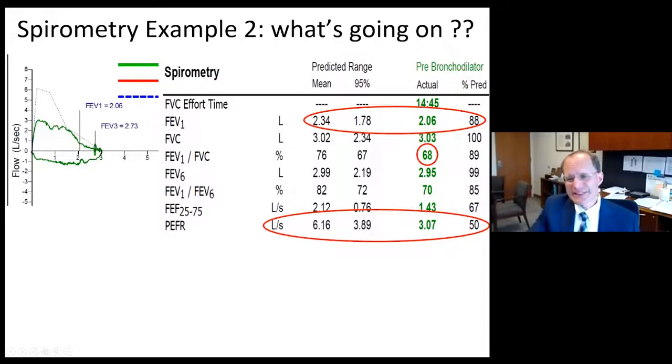The FEV1 is normal at 2.06, 88% predicted, and the ratio is nearly normal at 68%. So if we just look at FEV1, FVC, and FEV1 over FVC, we would call this basically normal spirometry — but on visual inspection, the flow volume loop is glaringly abnormal. That's picked up when we look at the peak expiratory flow rate of 3.07, 50% of normal.